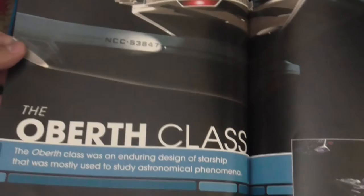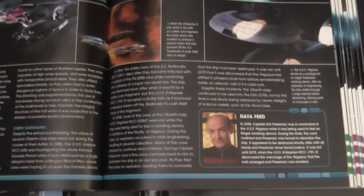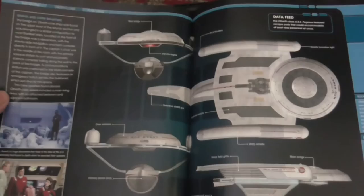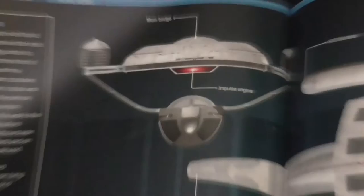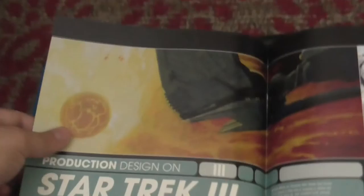A nice article about the original in-universe starship. It was reused in TNG — you can clearly see it here as the USS Pegasus. The red thing is the impulse engine, the main bridge is on the top. Designing Star Trek 3, where it originally started.